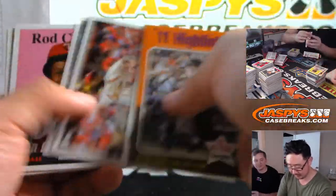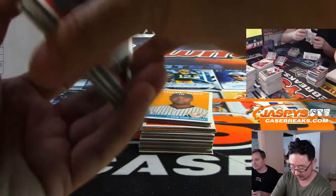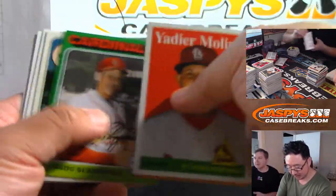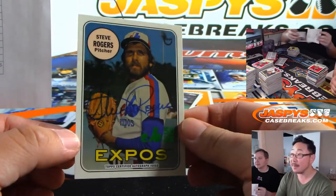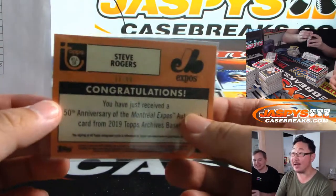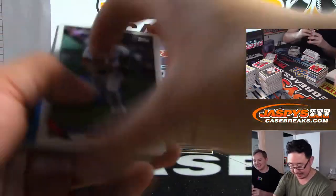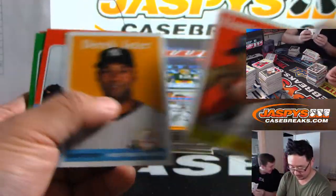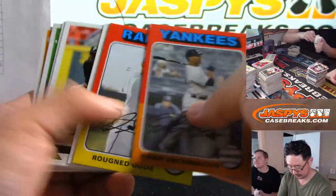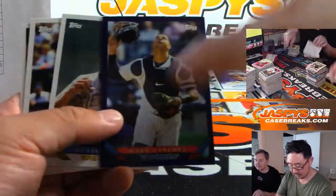I'm pretty excited for Bowman Chrome — 2019 Bowman Chrome comes out September 11th. Should be a lot of fun, especially for all you prospectors out there. Got another Expo — Steve Rogers, Captain America, green foil out of 99. That's another one for Josh. A stack of Expos going your way. We have the magazine in this one. Expos have a lot of hits — usually like five or six autos. Gary Sanchez to 175 for the Yankees.